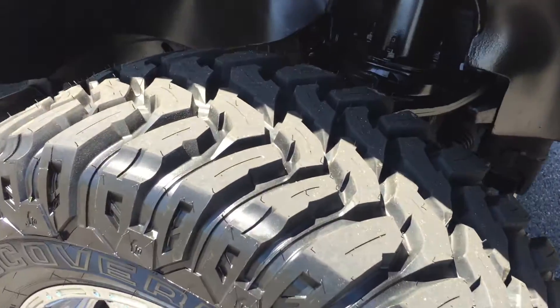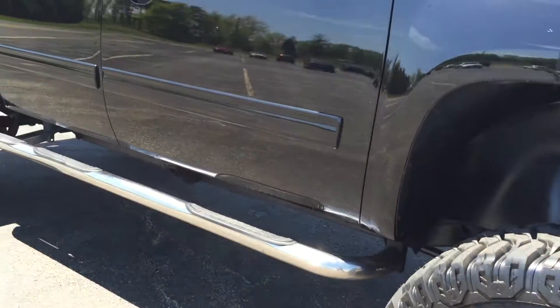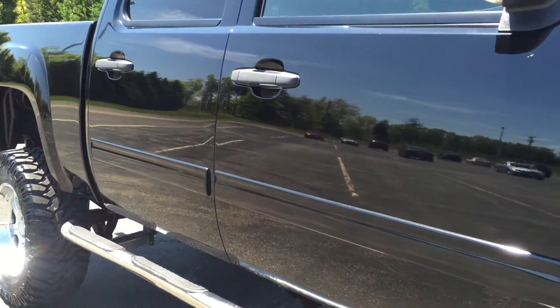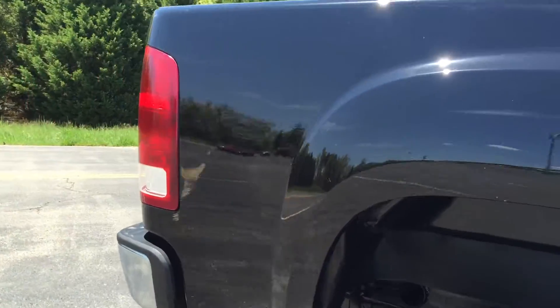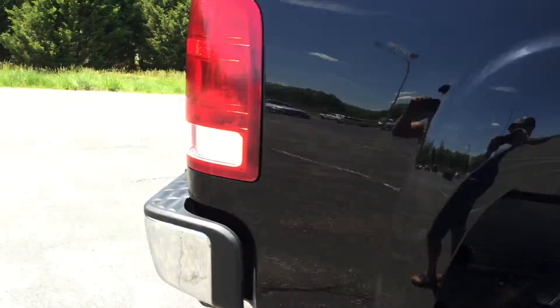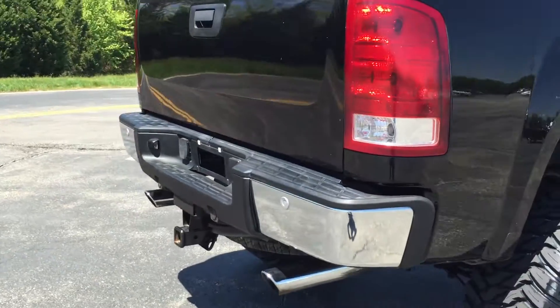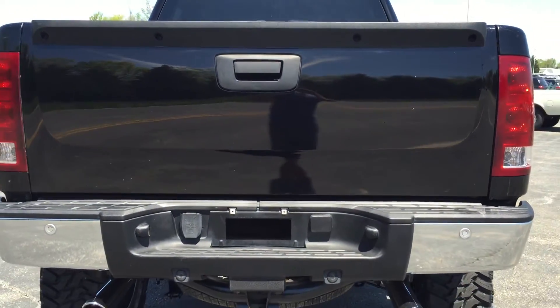Tires are brand new. 20-inch wheels. Chrome is in excellent condition. A couple of small nicks from the tires kicking rocks — three or four of them. We will touch them up so you really can't notice them, but this is fresh out of the detail shop.